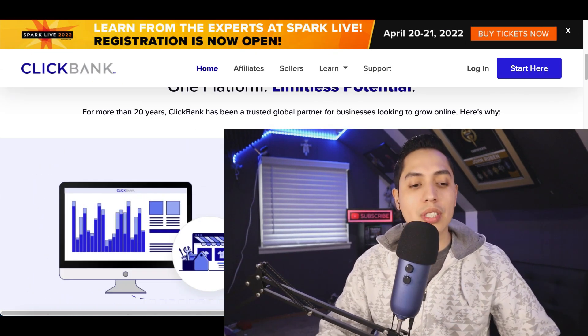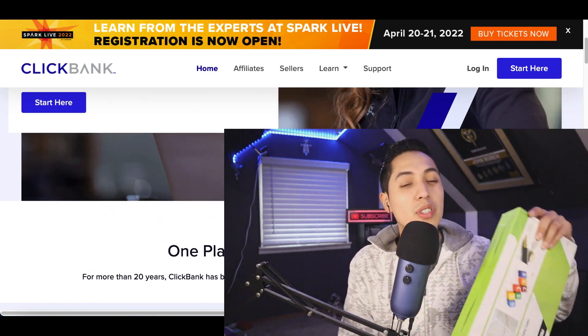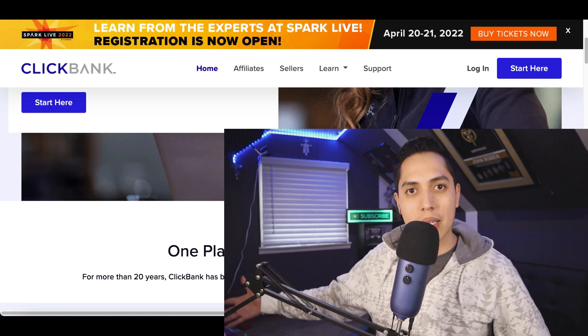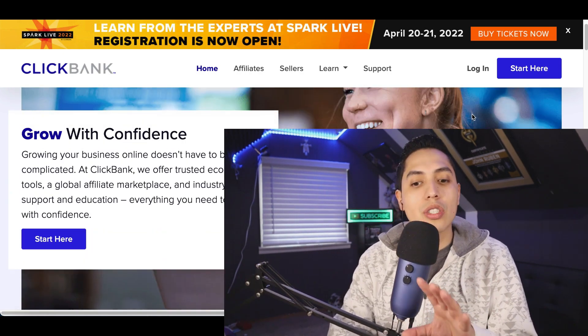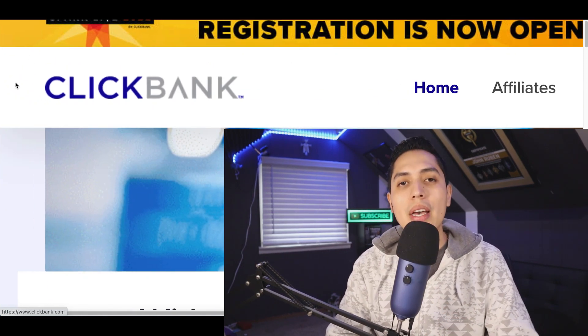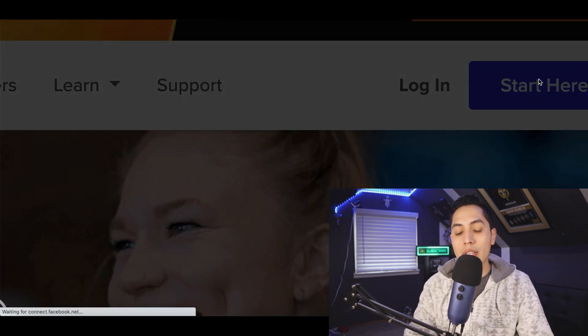You don't have to invent a new product or pay thousands of dollars to get a product manufactured — that was basically the problem I had when I was selling products on Amazon. It was very expensive to manufacture products, so I had to use something cheaper. All I did is sign up to a website just like this called ClickBank.com, and all of the products are already done.